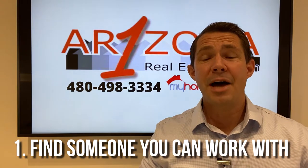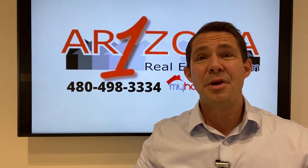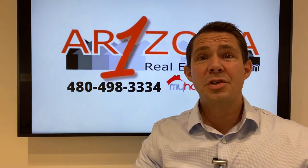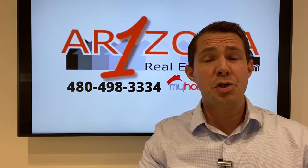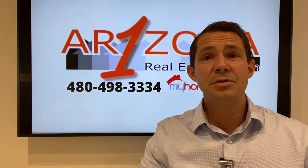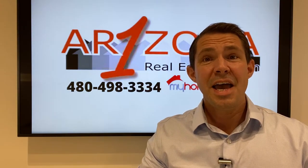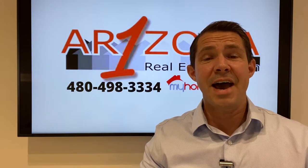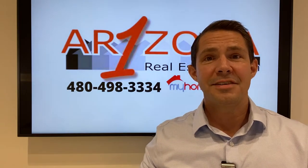Number one, it truly matters who you work with. In a seller's market, you need to be working with an experienced buyer's agent — that's an agent that primarily works with buyers. Some great questions to ask the buyer's agent you're choosing to work with: how many deals have you successfully negotiated in the past 12 months? And maybe even ask them to tell you about some of the stories and experiences they've had in successfully negotiating terms for their clients.